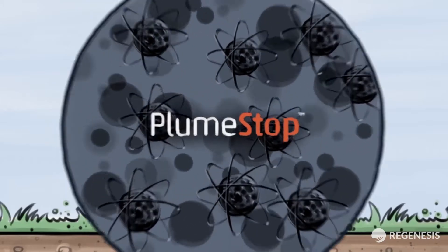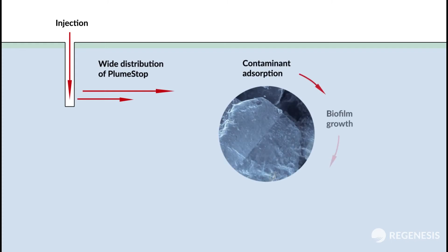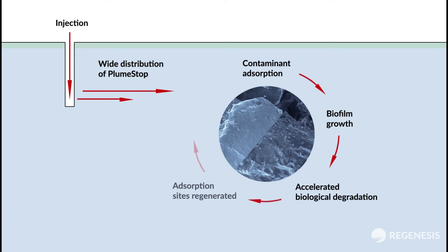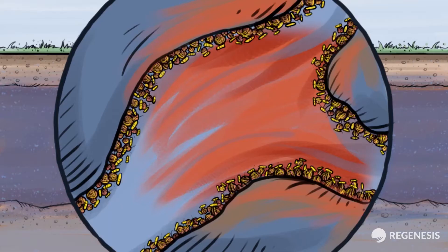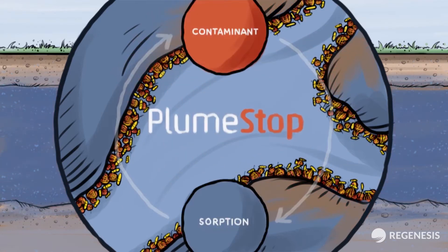Plume Stop is a liquid activated carbon which remediates groundwater contamination through wide dispersion, rapid adsorption and enhanced biological degradation. Plume Stop achieves very low groundwater contaminant targets in a short period of time. The treatment is maintained for years after a single injection.